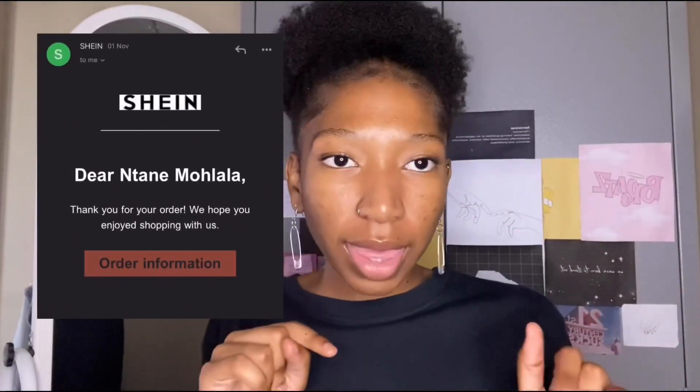Hi, I'm Untane, welcome to my channel. If you've never seen this face before, never heard this voice before, and especially never heard of the name 'This Is She' — yes I am — and today we are doing a Shein try-on haul.